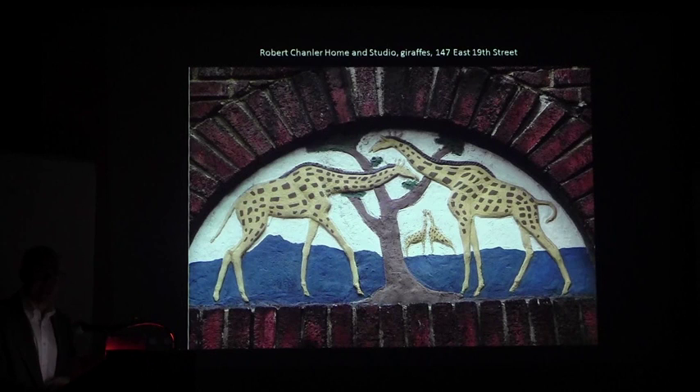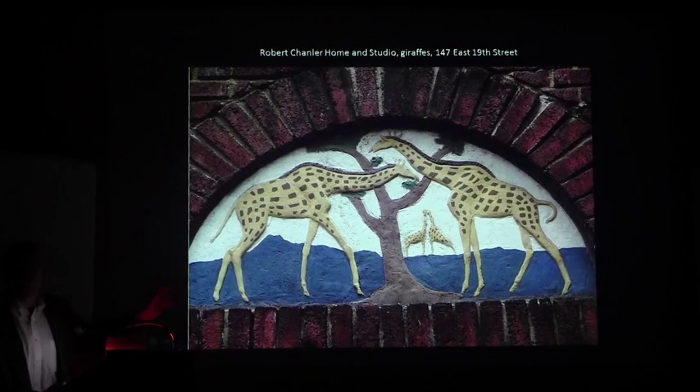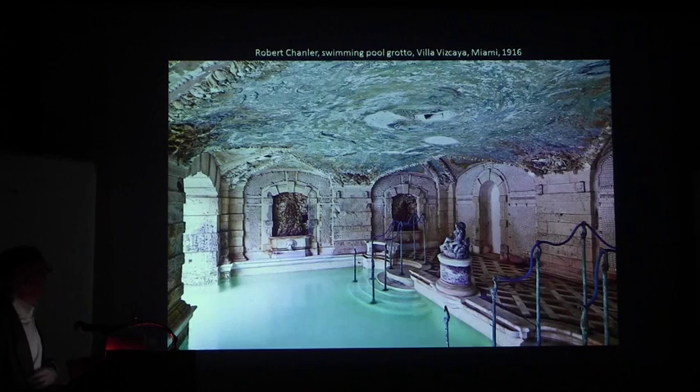Switching back to Robert Chandler — if you're interested in seeing more of his work, there is his own home and studio at 147 East 19th Street. You can't go in, but on the outside you can see the wonderful relief of giraffes over the doorway. And if you go to Miami, to a house called Vizcaya — which is just about the greatest house in America — you can see the swimming pool grotto that Robert Chandler created. His work did not fit into any sort of preconceived mold of the time. Really pretty wild stuff.